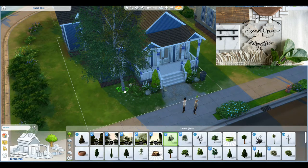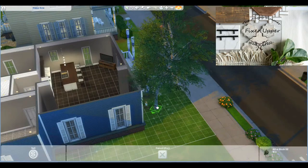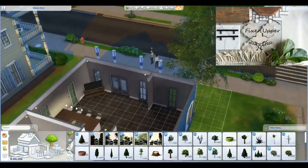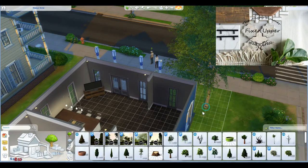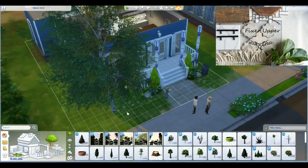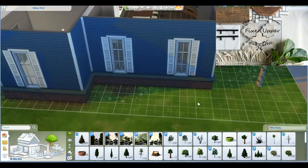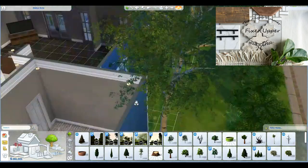I do kind of feel like this extension looks a little funny until I put that tree there, but a tree fixes everything. My husband and I are actually having this discussion — there are a couple of trees in our backyard that are probably not super healthy. When they drop their leaves, they're dropping them into water supplies of ours.